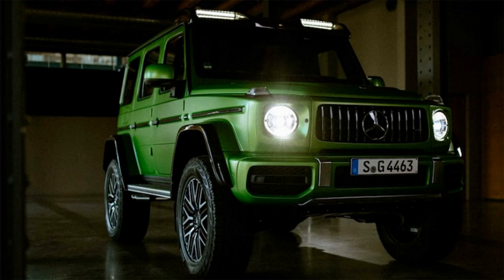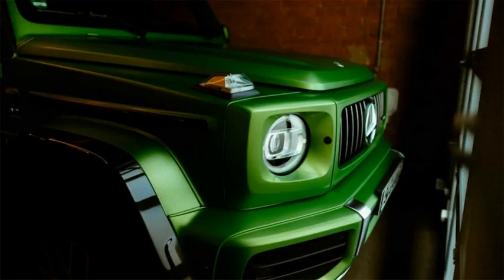Mercedes is working on an electric G-Wagon, and that — not this awesomely tall, needlessly heavy, overpowered beast — is the future the brand is working toward. So, yes, definitely buy one if you can afford it.